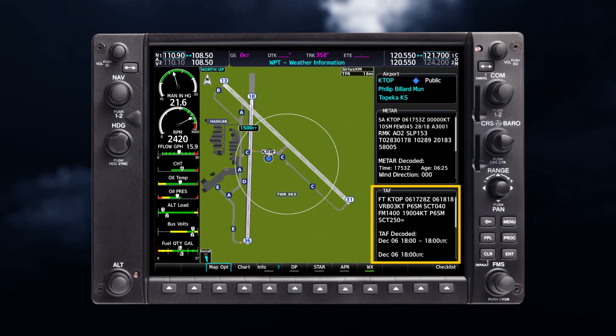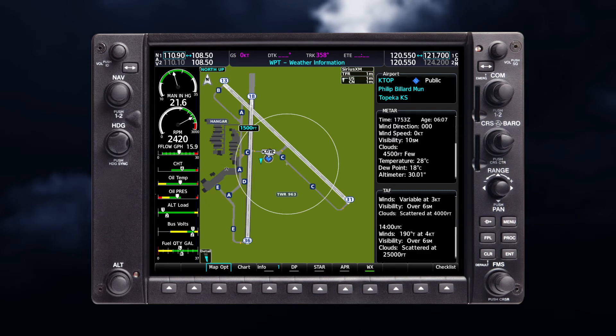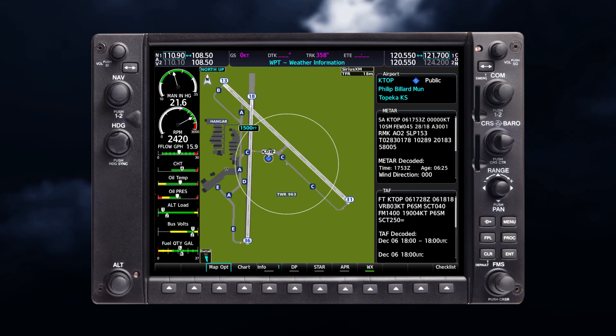Terminal Area Forecasts, or TAFs, can be used alongside METARs to give you an idea of the forecasted weather over a 24- to 30-hour period, and contain information similar to METAR data. TAF information is available from the Waypoint Information page. TAF data is displayed first in a decoded format, followed by the original text. Note, the original text may contain additional information not found in the decoded version.